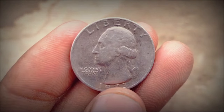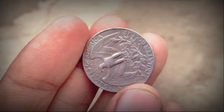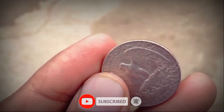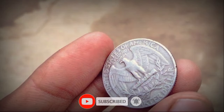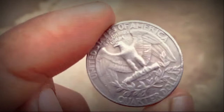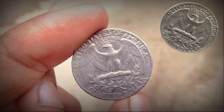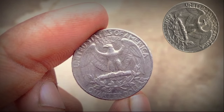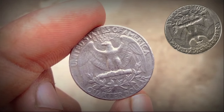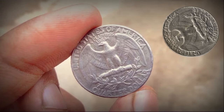The Bicentennial celebrations of 1976 marked a significant milestone in American history. The issuance of the Bicentennial Quarter was part of a broader effort to commemorate the nation's heritage and values. The design elements were carefully chosen to evoke feelings of patriotism and unity among Americans. The Bicentennial events included festivities, exhibitions, and cultural programs across the nation, making the Bicentennial Quarter a tangible symbol of this historic occasion.